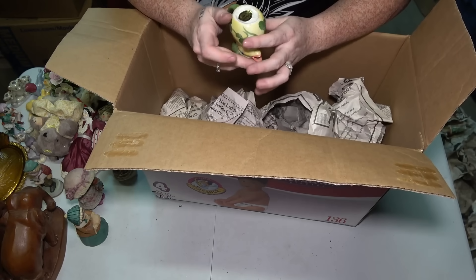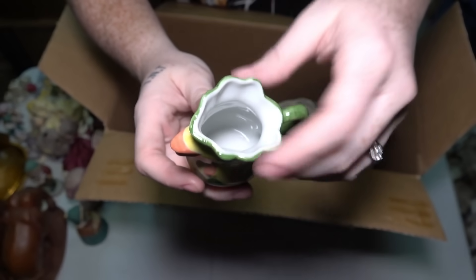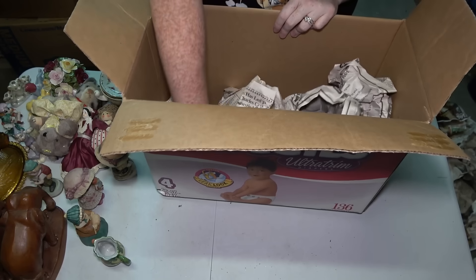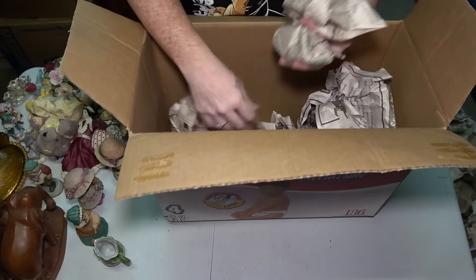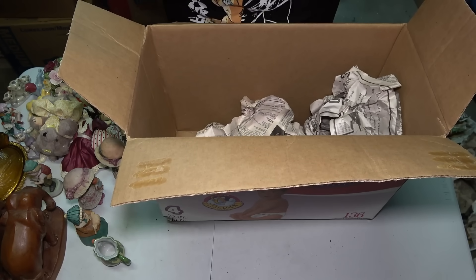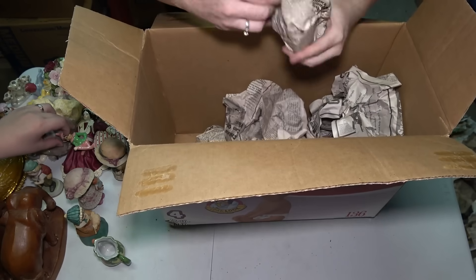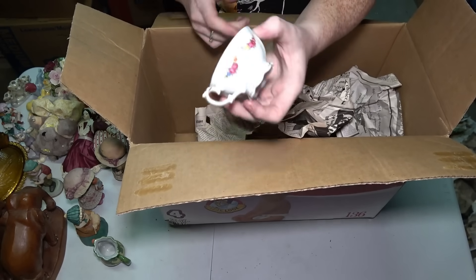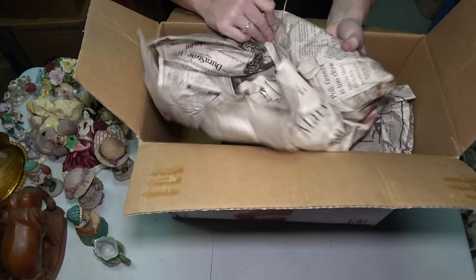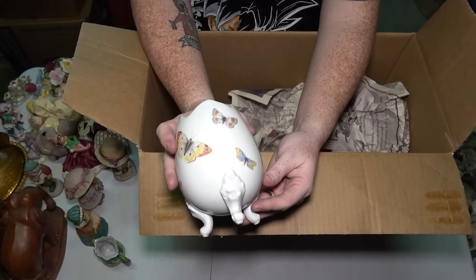This one says Andrea by Sadek, made in Thailand on the bottom — and it's a bird. You put a little tea, sugar, or water in there and it comes out the beak. A cool little design. Three more things: another little figure that definitely goes on one of these sets, a teacup that matches the saucer so hopefully I find the other one, and the last thing is a little egg with the top chopped off that has some butterflies on it and some feet.